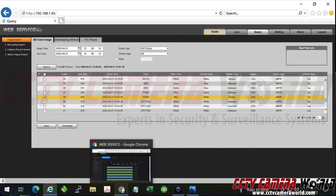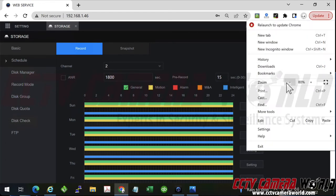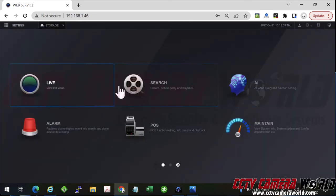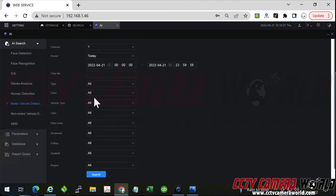Another more robust way of viewing the camera is through an NVR. I'm going to go and play video from my camera by going into the AI analytics, motor vehicle detection, and isolating it to that timeframe.